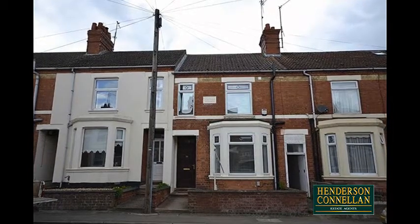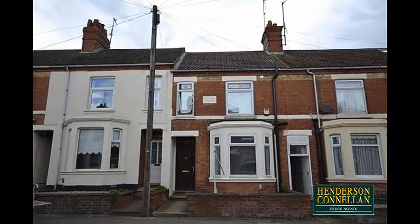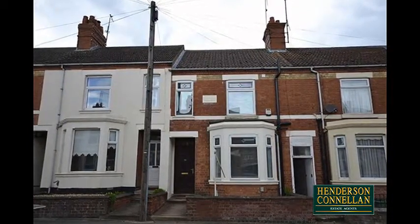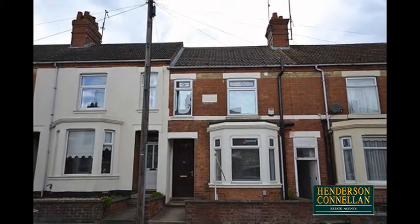The perfect blend of old and new, this superb Victorian townhouse is offered for sale with a refurbished interior with the benefit of period proportions. The property offers the opportunity to just add furniture and enjoy the spacious accommodation on offer.